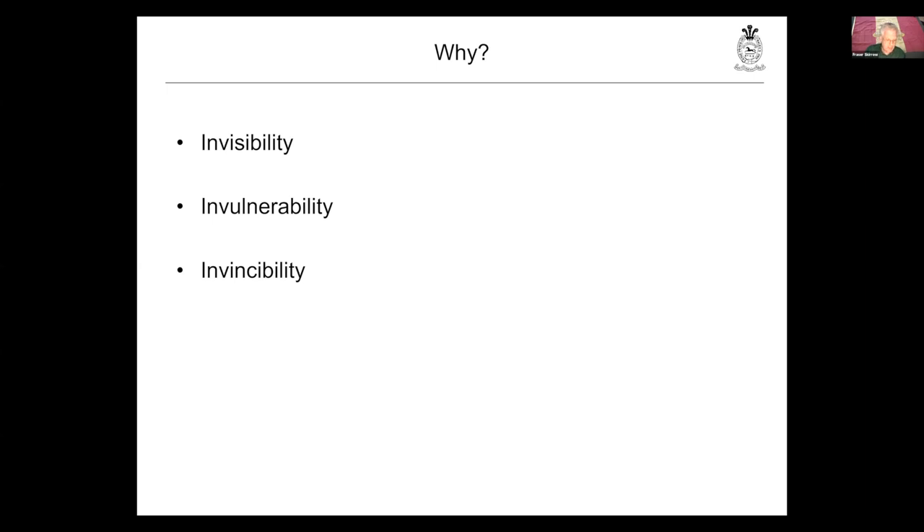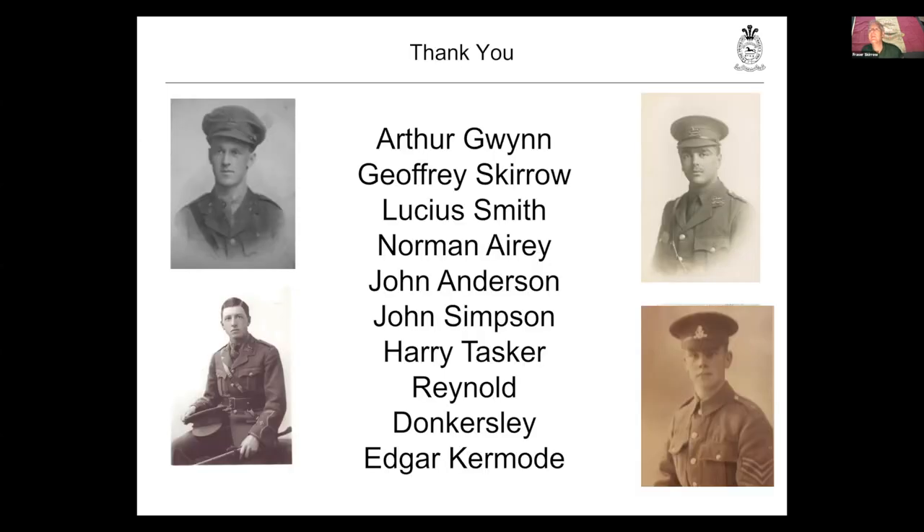So, ladies and gentlemen, that's been a very quick rifle through the world of patrolling. On behalf of the men who go for long walks in the dark, I would just like to say thank you. Fraser, that was absolutely tremendous. I thoroughly enjoyed that, and I can see that the numbers are absolutely going through the roof with the virtual applause. That was a wonderful talk. We'll go through some questions now.